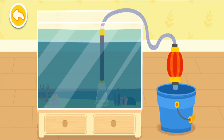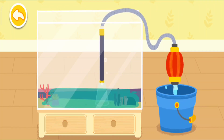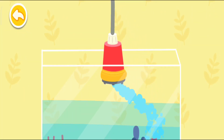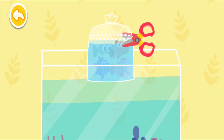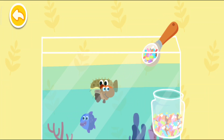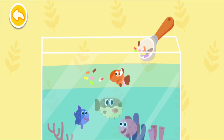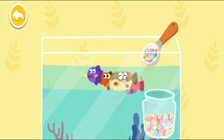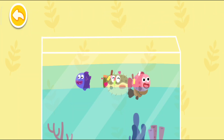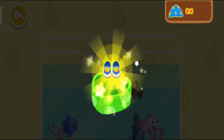It's time to change the water of the fish tank. Let's pump the dirty water out first, then fill in clean water. Let's put little fish in the tank and feed them. What a beautiful gift — this is for you!